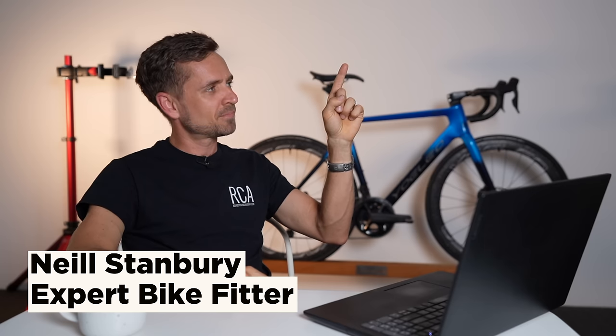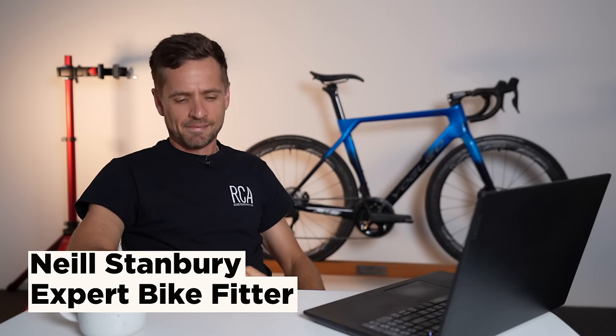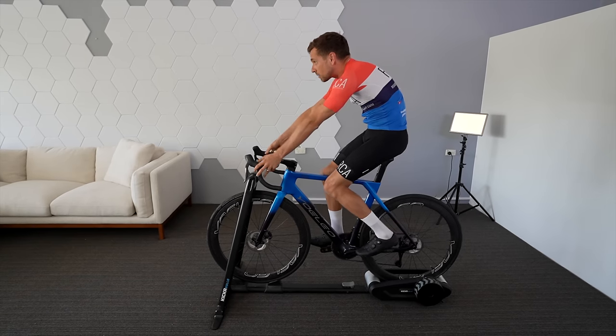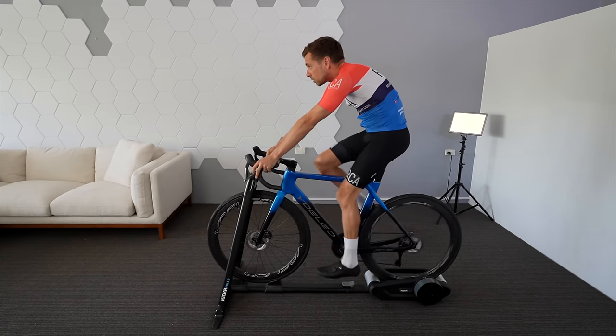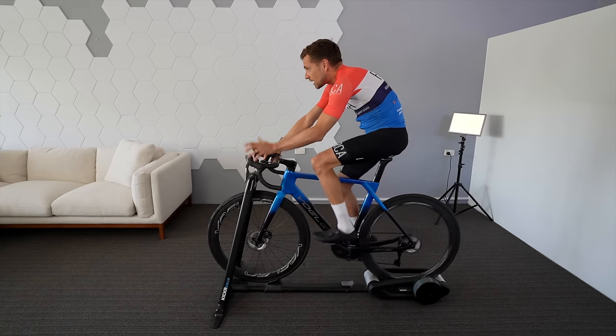So Neil, in part one of this video, which you can find linked here, you talked about the limitations that people may have in terms of getting aerodynamic on the bike — three of them. Today, how do we resolve these problems?